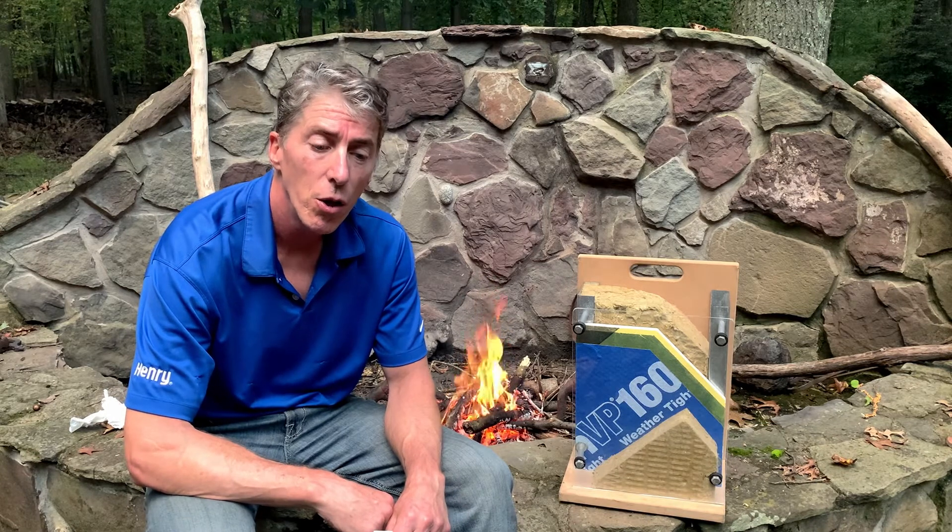Hi, this is Todd Skopik, Building Science Manager of the Henry Company. Today I'm going to spend a couple minutes explaining the different exceptions under the IBC code that pertain to NFPA 285. In different code years, it appears in different areas of the code, so we'll start off with the 2018 IBC.